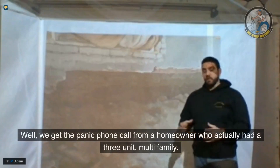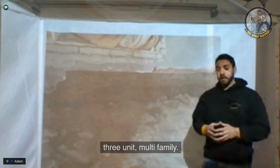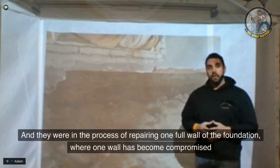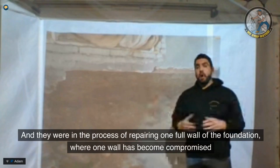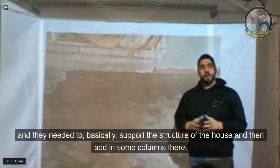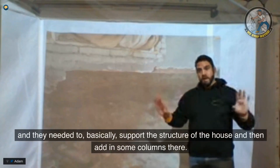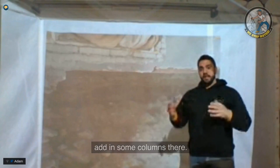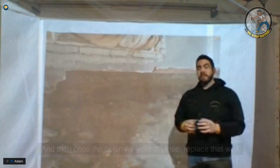We got a panic phone call from a homeowner who had a three-unit multi-family, and they were in the process of repairing one full wall of the foundation where one wall had become compromised. They needed to basically support the structure of the house, add in some columns, and then once the columns were in place, replace that wall.